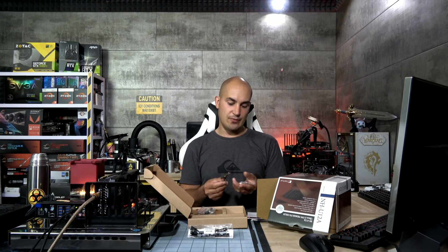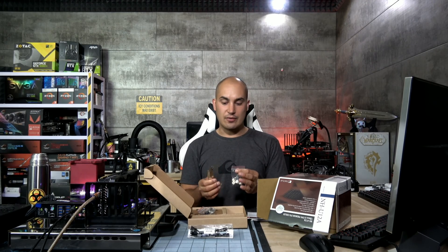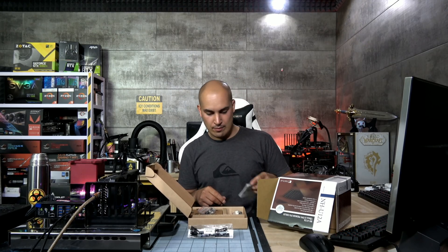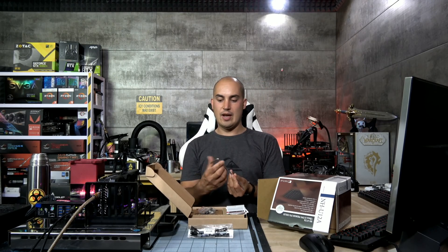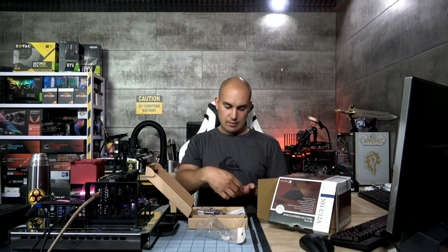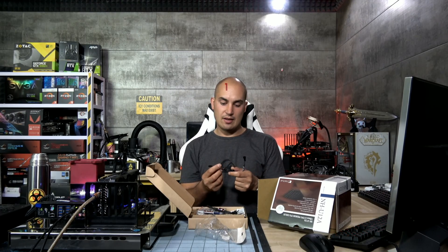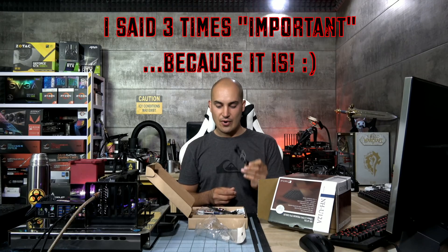Another important thing about the AM4 mount is that you don't need to replace the backplate. So virtually, you can replace the stock cooler with this one without taking the motherboard out of your chassis. Then we have a screwdriver, so you can install your new CPU cooler without the need for external tools. Here we have thermal paste, a Y adapter, and these — called low noise adapters. This is very important, and after you see all the results, you will understand why. I think this is the most important accessory of this cooler.